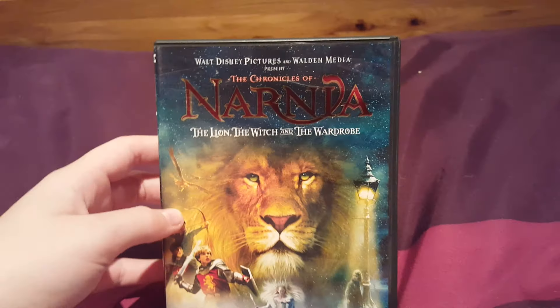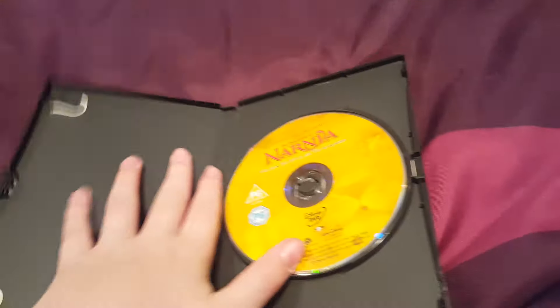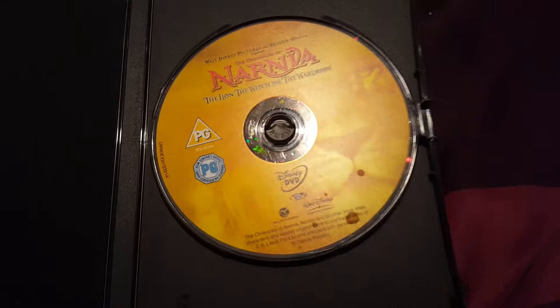Next one we have The Chronicles of Narnia: The Lion, the Witch and the Wardrobe. Here's the disc itself.